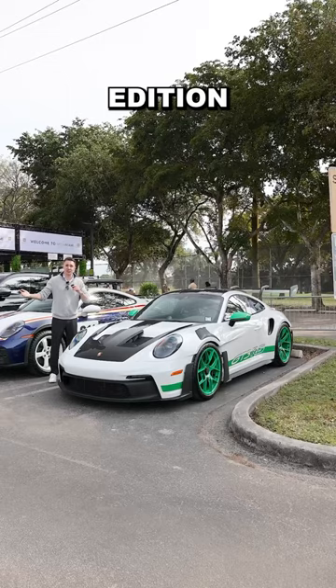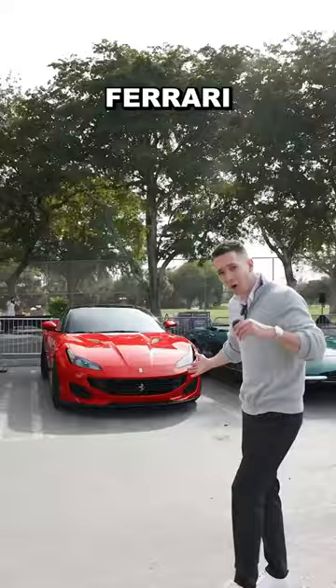Modern might have all the heritage edition GT3RSs, and a Porsche Dakar, Ferrari Portofino, Lamborghini Murcielago, and a very interesting spec on this 812.